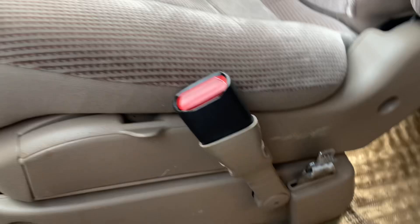Seats and headliner are all in really nice shape as well. There's a little storage cubby up here. This flooring over the carpet takes me back — you don't see that too much anymore, but you used to.